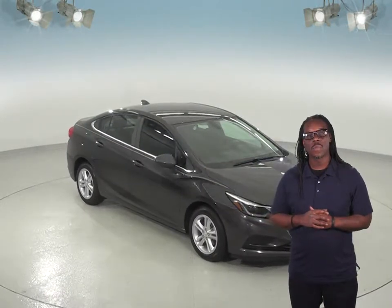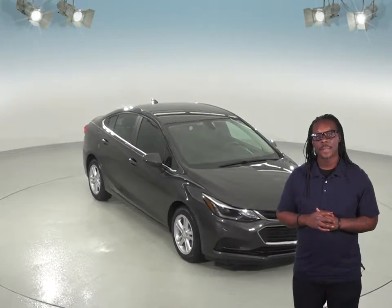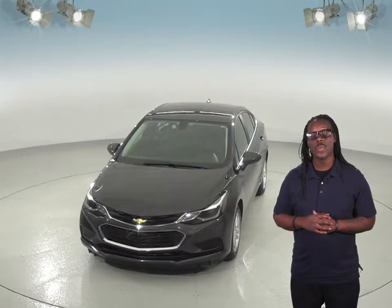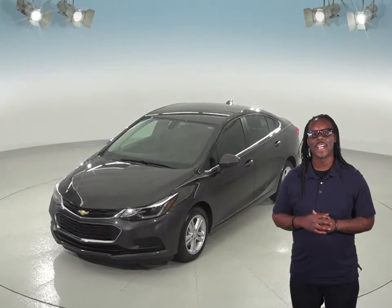This 2016 Chevrolet Cruze will make an excellent everyday driver, especially since it gets such great gas mileage. This little car can get up to 42 miles per gallon on the highway, so you'll save a ton of money on gas expenses. With only 28,000 miles on the odometer, you can bet this Cruze has a long road ahead of it.